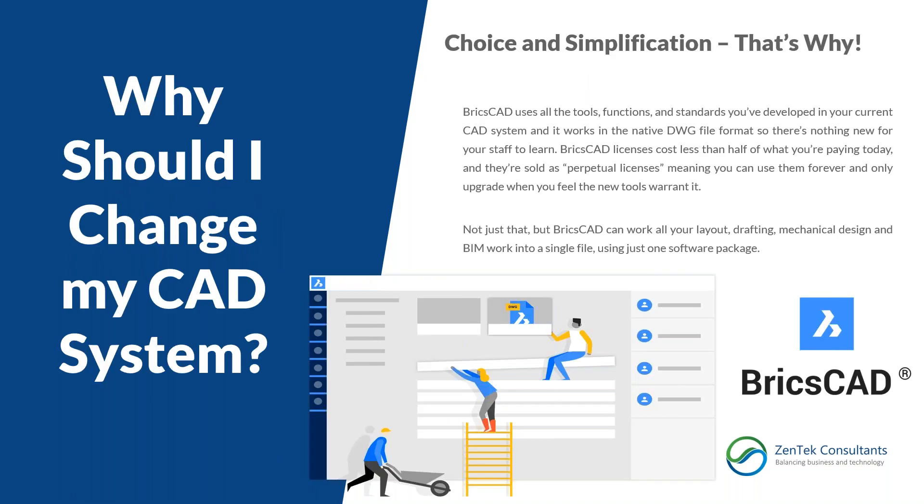Why should you change? For the last 30 years there's been one massive player — a giant monopoly by Autodesk — and we've all been afraid to move away because of the time and money invested. But since BricsCAD works in native DWG format, you don't lose anything. You can make that move without fear. You get to keep all the tools, processes, commands, and all that learning and effort you've put in for decades.